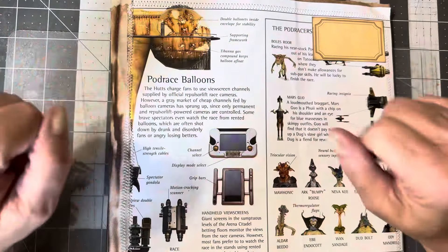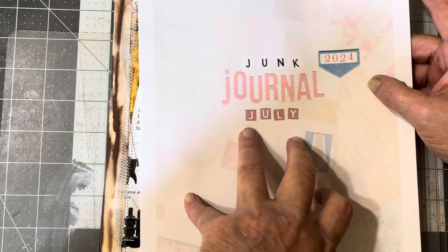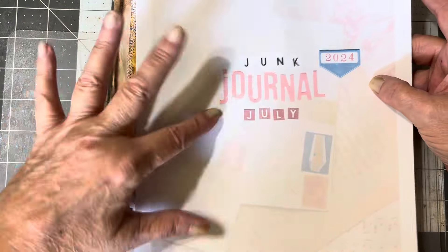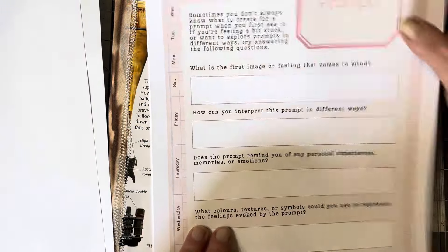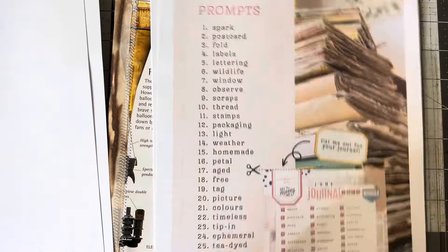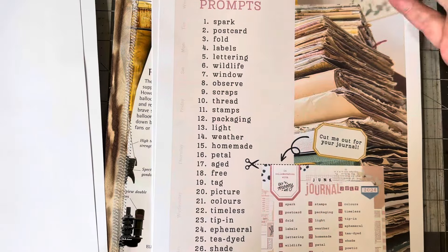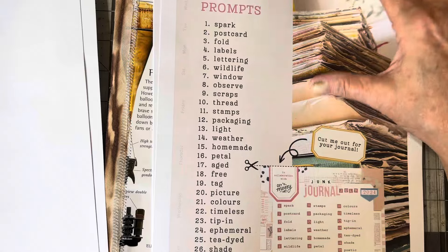We are going to participate in that, and there are prompts every day. When you go to Meg's channel, she's done a really, really great job in explaining. These are just some journal prompts, and they're actually pretty neat to think about. Here are the prompts, and you can use them in order, you can use them out of order, you don't even have to use them.